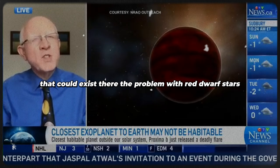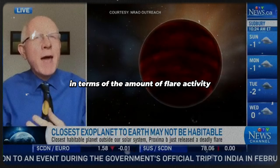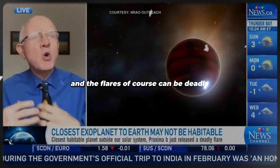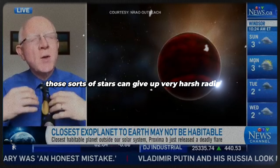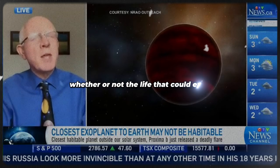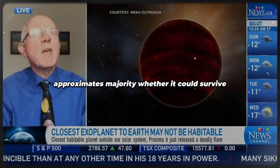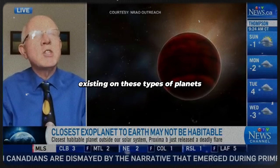The problem with red dwarf stars is that they are notoriously unstable in terms of flare activity, and the flares can be deadly. It's like the coronal mass ejections we sometimes experience here on Earth. Those sorts of stars can give off very harsh radiation, and you and I wouldn't survive them very well. So that brings into question whether life on Proxima Centauri b could survive. We're looking at these environments with greater scrutiny to see what the real chance of life existing on these types of planets is.